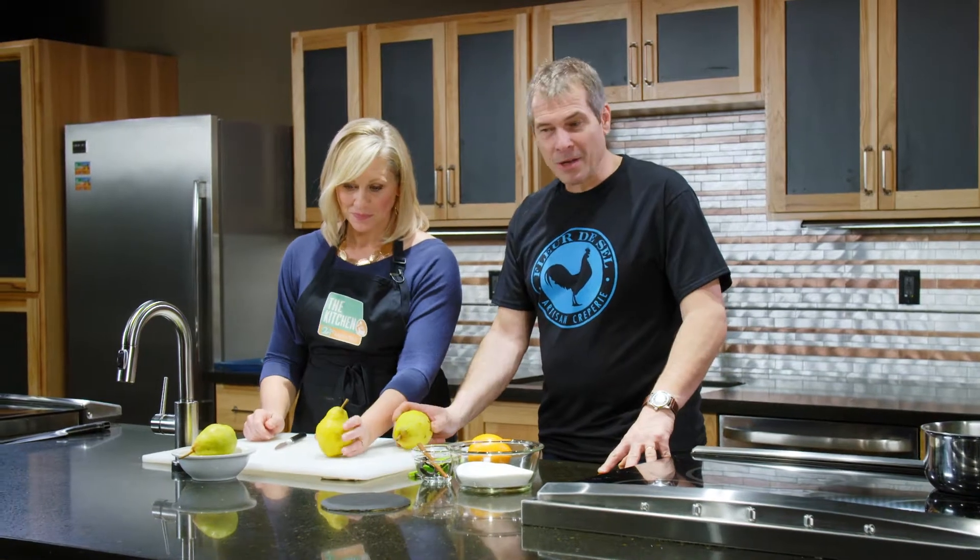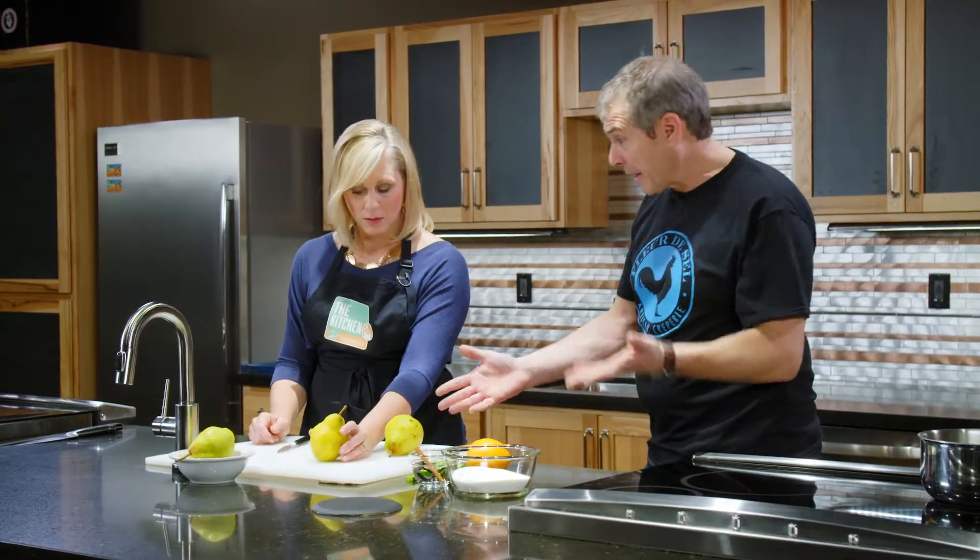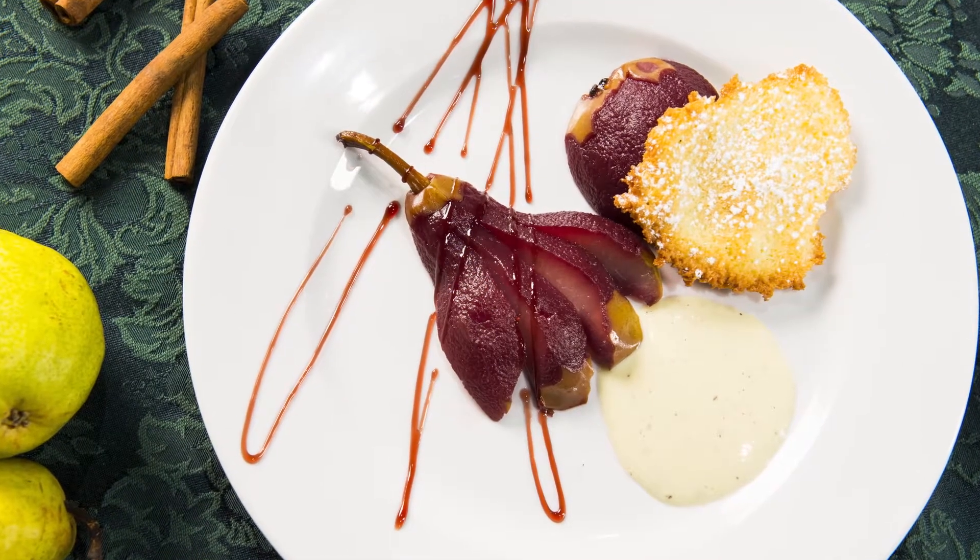We're going to do a dessert with a pear — something traditional, not so traditional: poached pear in red wine with a crème anglaise. And that sounds hard. No, it's not! And with a little coconut cookie.